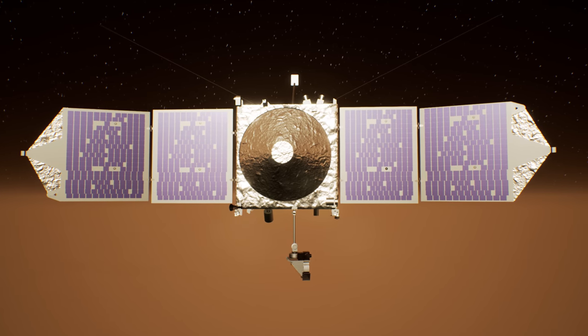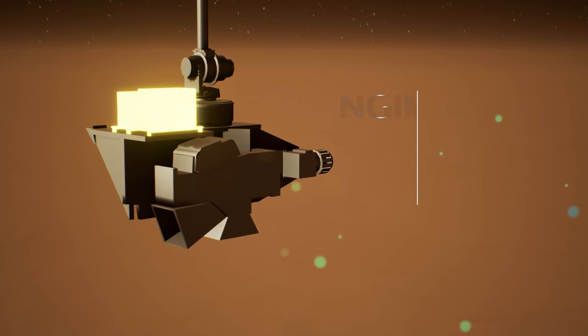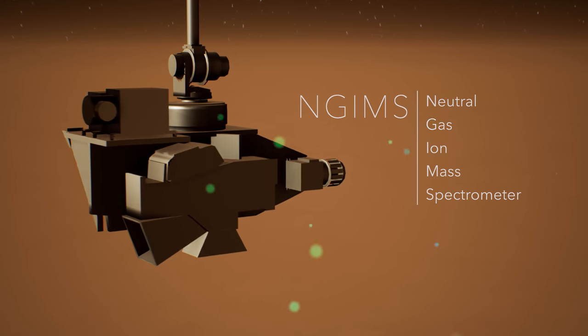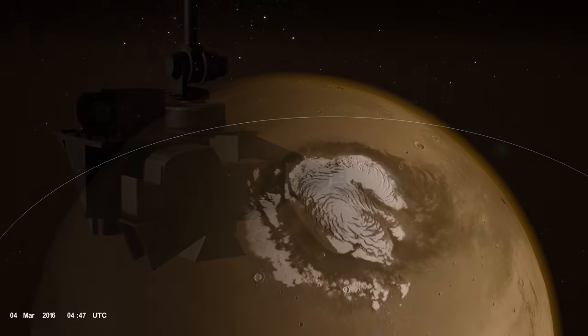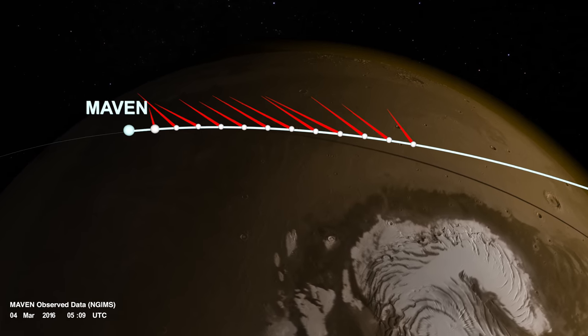During the closest part of its orbit, MAVEN skims through the upper atmosphere, ingesting air molecules and determining their composition with an instrument called NGIMS. MAVEN can also rotate NGIMS back and forth to measure the air's velocity. These measurements provide a snapshot of wind speed and direction along a track of MAVEN's orbit.